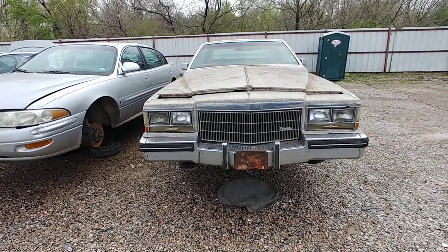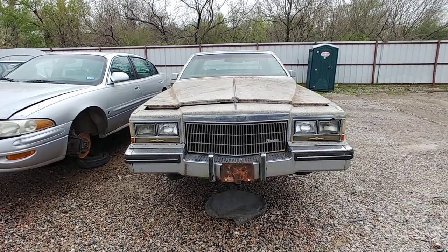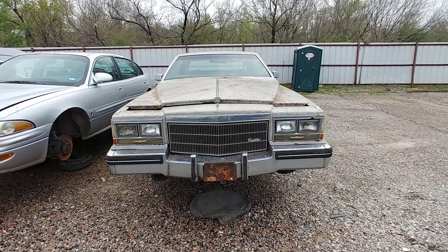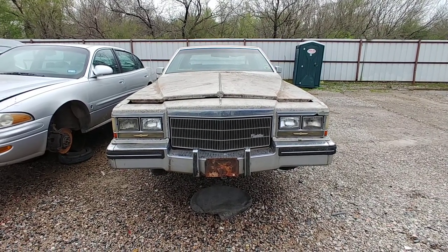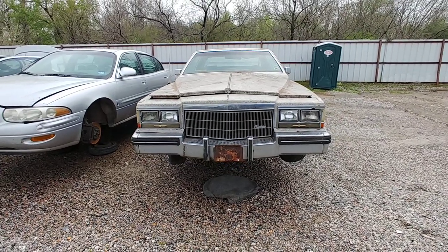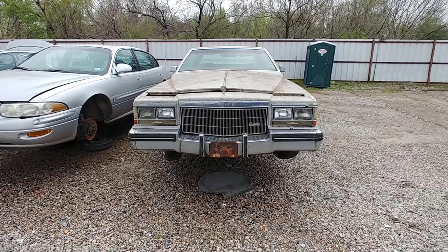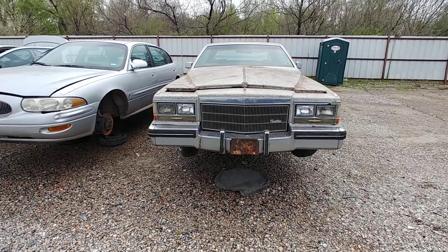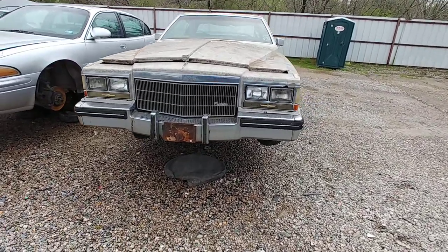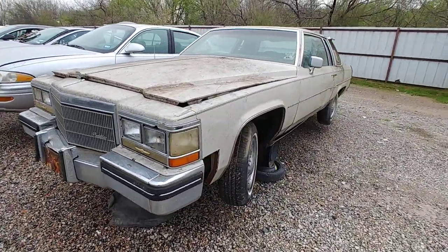I decided to stop at the pick and pull and see about another car. This one had been sitting in the yard for about a week or so. I hadn't really needed to come out to this yard, but today I said let me take a look at it. It's a 1984 Cadillac Coupe de Ville.